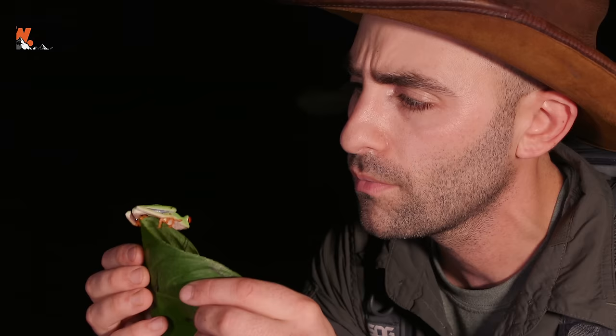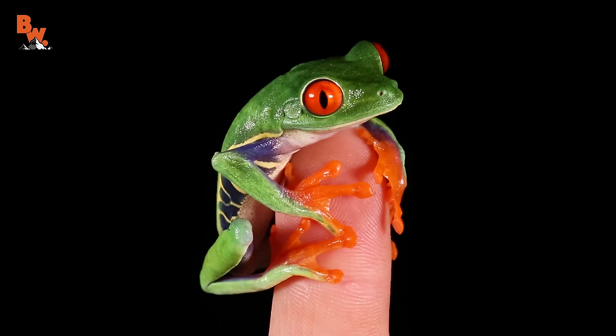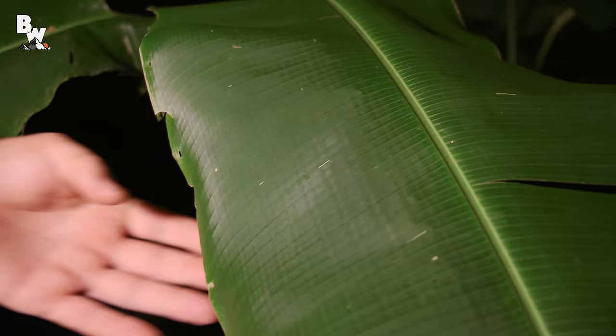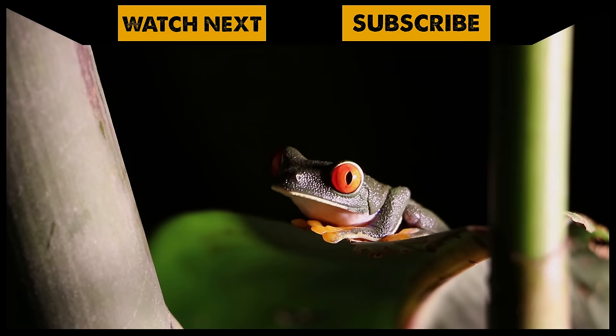I think he wants to go back up in the trees, and we have hung out with this frog for quite a while now. I think it's probably a good idea to get it back off into the rainforest so it can continue hunting. What an expedition — spending hours out here at night and finally coming across the red-eyed leaf frog. I'm Coyote Peterson. Be brave, stay wild — we'll see you on the next adventure. Alright, let's let this guy back into the rainforest.